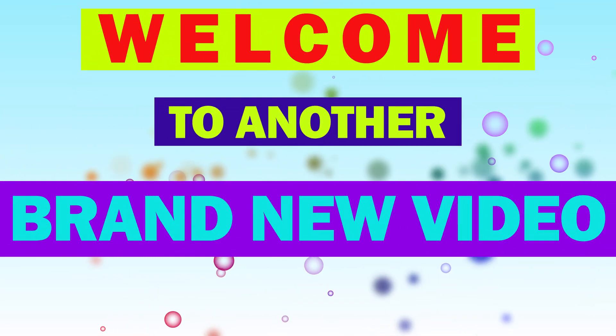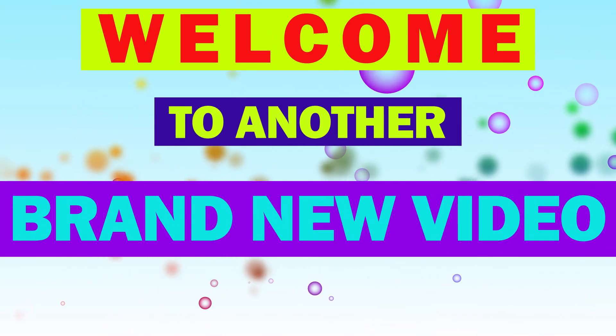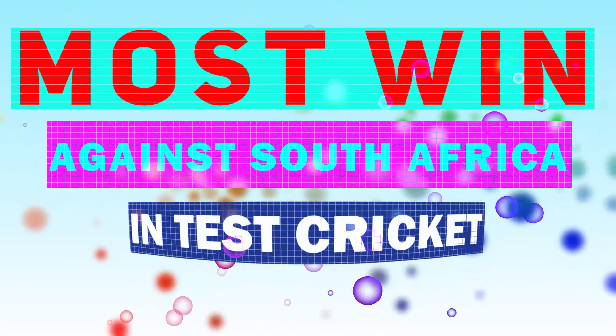Hey, what's up guys, welcome to another brand new video. In this video, we are going to watch the most wins against South Africa in test cricket history. So let's get started.